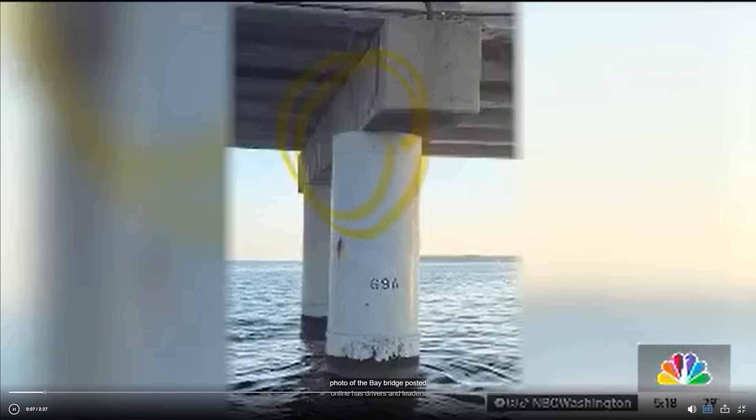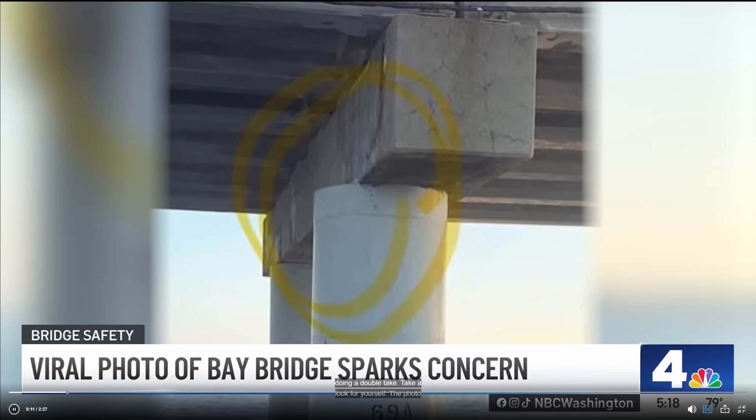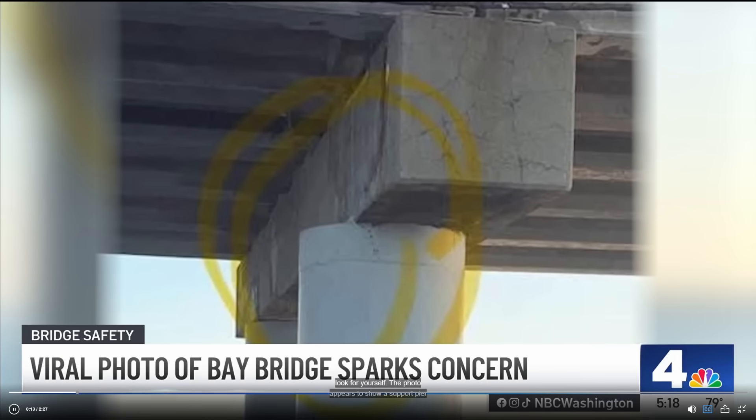I've got a few thoughts about what I know about the situation at this point, so let's just go through it. This is the photo. You can see here you have a pier column that appears to be offset from the pier cap, and the pier caps are supporting the girders for the bridge deck. It looks like there's several inches of offset.